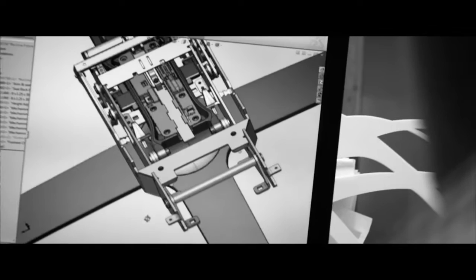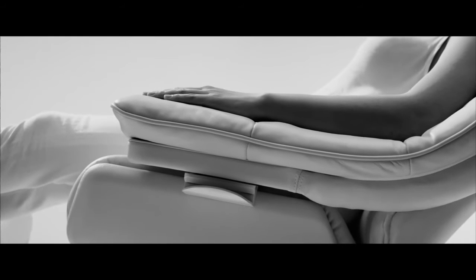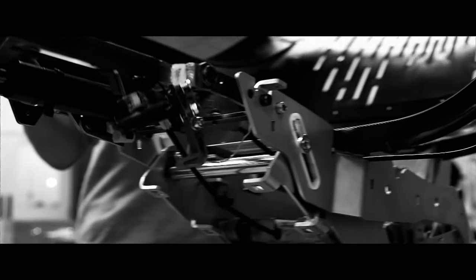We ended up designing a multi-directional recliner that moves with you and supports you in a single dynamic form. Without the need for levers or a clunky mechanism, it responds to your touch. It moves with your body in perfect balance — back and forth, sideways and diagonally.